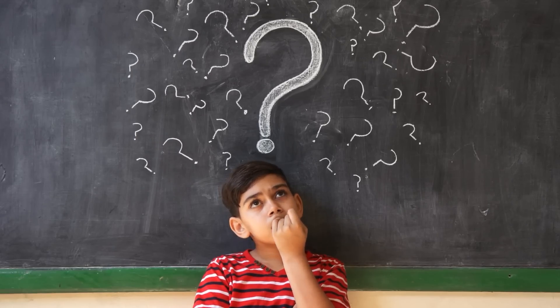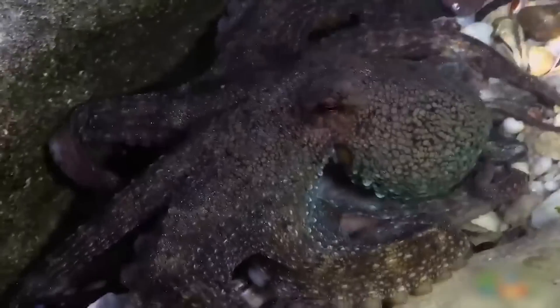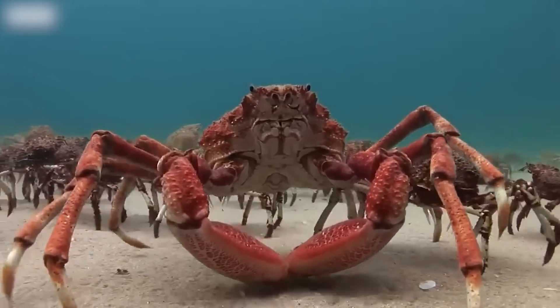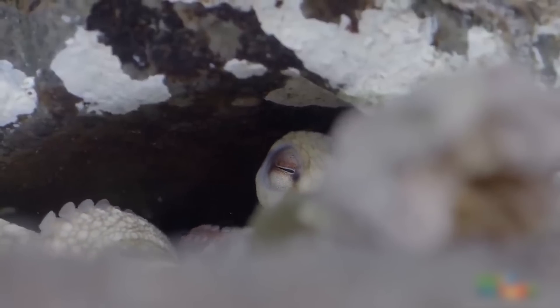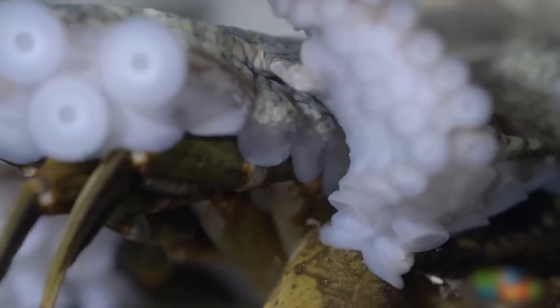But what happens if the tables turn? A giant octopus, with its impressive ability to scan every crevice, is a promising threat for crabs — and it doesn't need an army to hunt. The octopus blends with the environment, putting on camouflage, and awaits its prey. The octopus initiates its attack and casually encases the crabs in its tentacles.